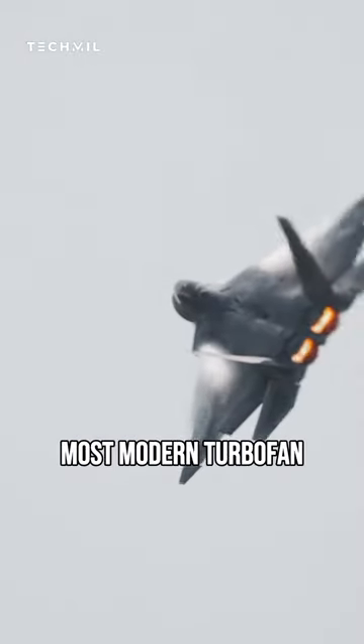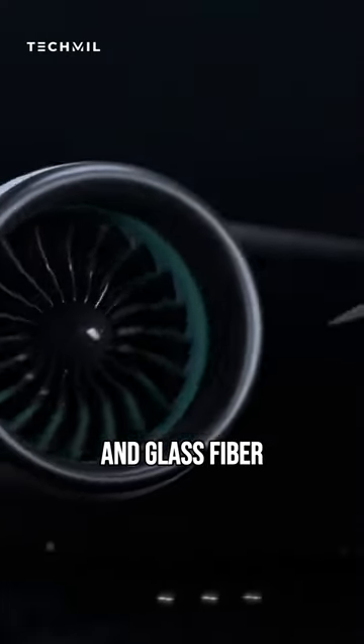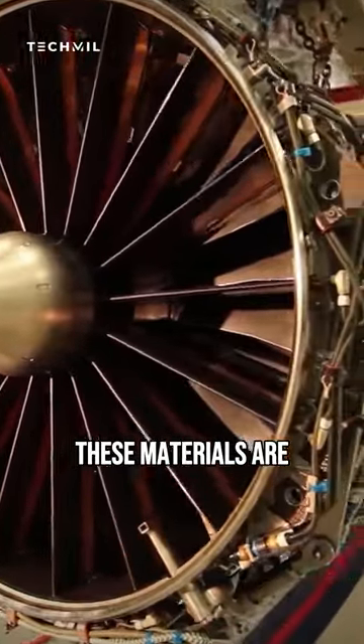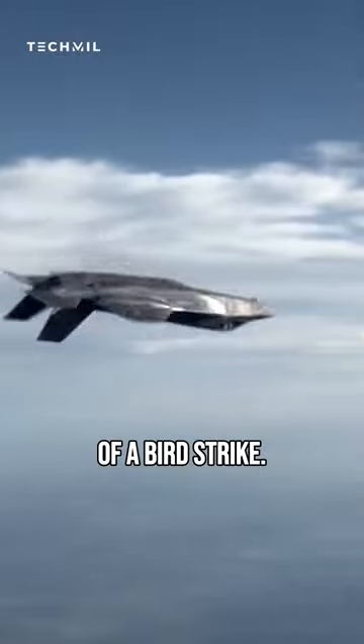However, most modern turbofan jet engine blades are designed with steel leading edges and glass fiber trailing edges to better absorb bird strikes. These materials are strong and resilient, and they can help to protect the engine from damage in the event of a bird strike.